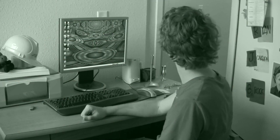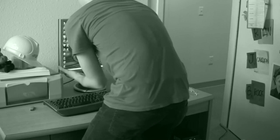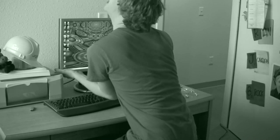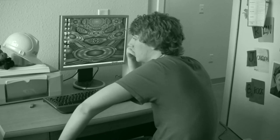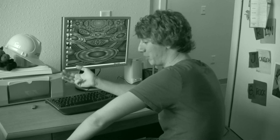Hey dude! Come to the library and bring your computer! Has this ever happened to you? I want to work on my computer project! There's gotta be a better way!